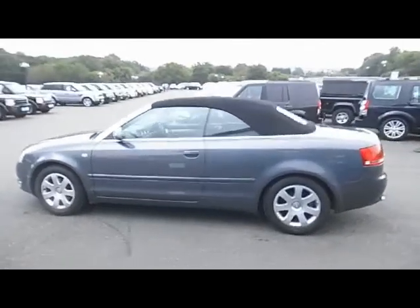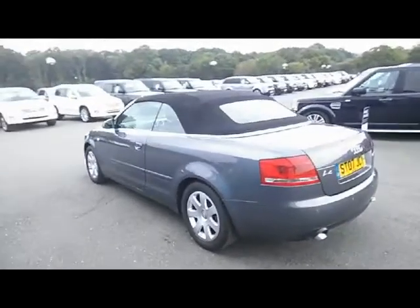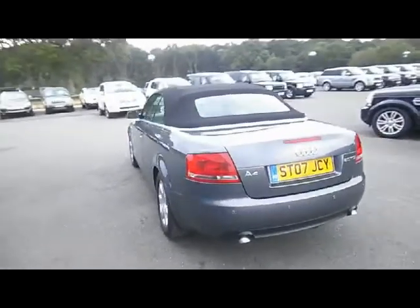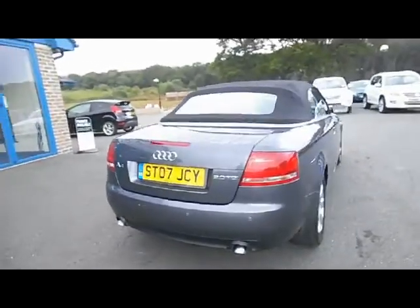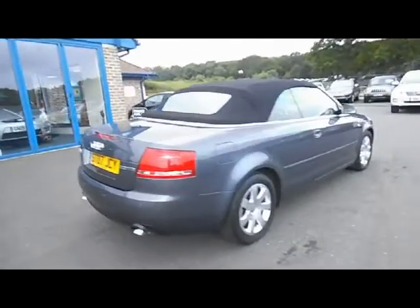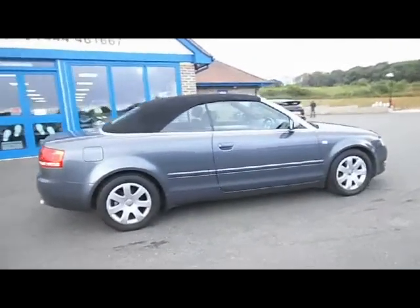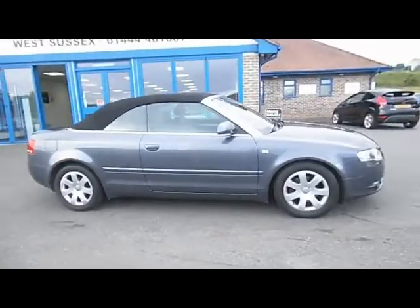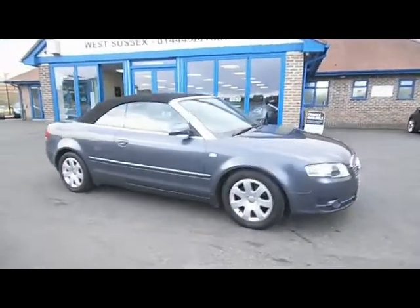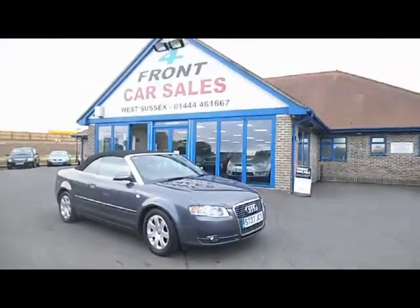My name's Bob Marksman. I'd like to thank you for taking the time to have a look at my film. This vehicle is available for you to come along, view, test drive and drive away today. We'll take part exchange against the vehicle and we also have finance facilities available. If you'd like to take a note of my number, which is coming at the end of the film, I'll be only too pleased to tell you more about the vehicle or quote you some finance figures. Thanks again for looking at my film, and hopefully I'll speak to you very soon.